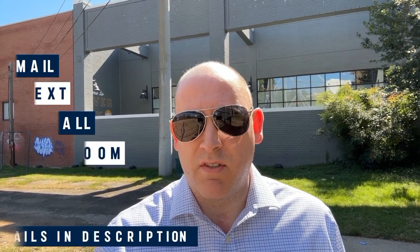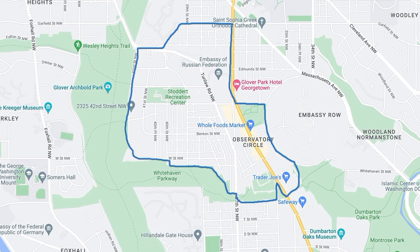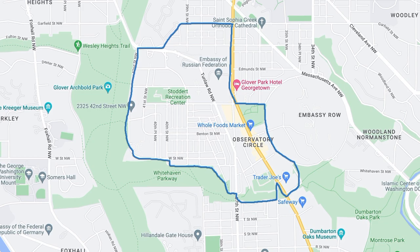We absolutely love it. You can send us an email, shoot us a text, give us a call, or even schedule a Zoom to get that conversation started. As I mentioned, we're in Glover Park, so we're going to take you around and show you a little bit of the neighborhood, as well as a few different properties at various price points so you can hopefully find something in your range.